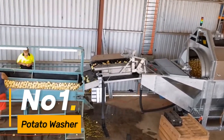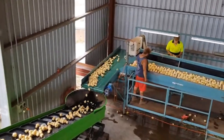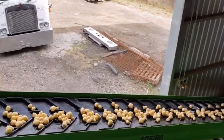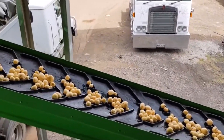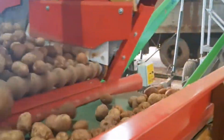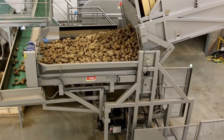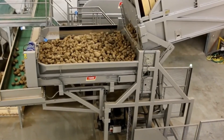Number 1: Potato Washer. At the heart of the agricultural operation, the potato washer stands as an essential pillar, ensuring a thorough and meticulous cleansing of each spud. This indispensable machine serves as the linchpin in the cleaning process, streamlining operations and leaving potatoes in a pristine state.